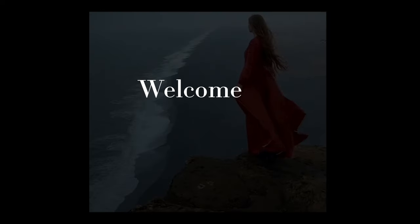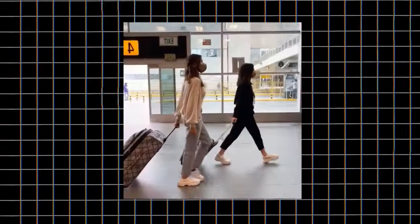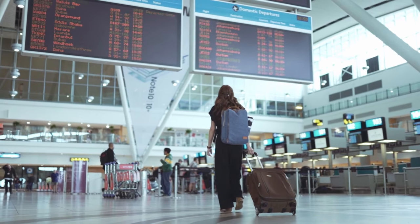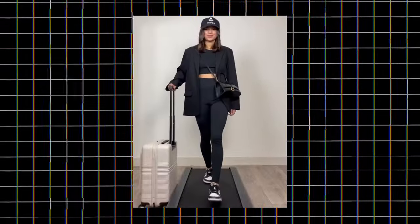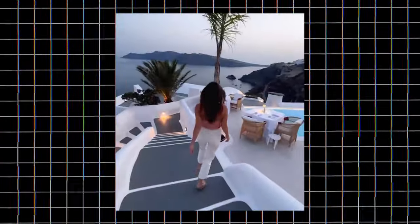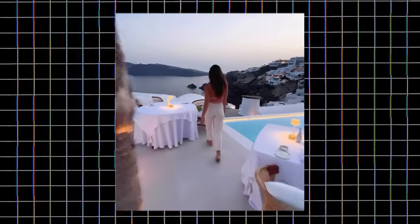Hey there, travelers! Welcome back to our channel. If you're someone who loves to jet-set and explore new destinations but doesn't want to compromise on style and comfort, you've come to the right place. Today, we're diving into the world of airport fashion, bringing you 13 cute and comfy airport outfit ideas that are perfect for your next adventure. So if you're ready to look fabulous while staying cozy during those long flights, keep watching.